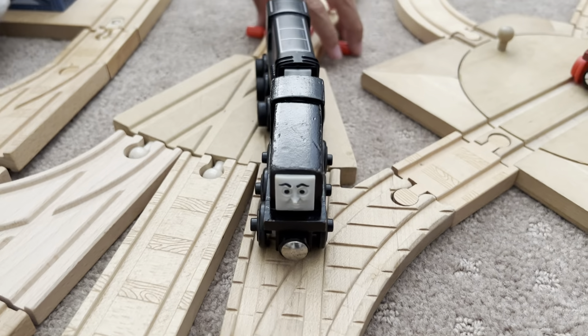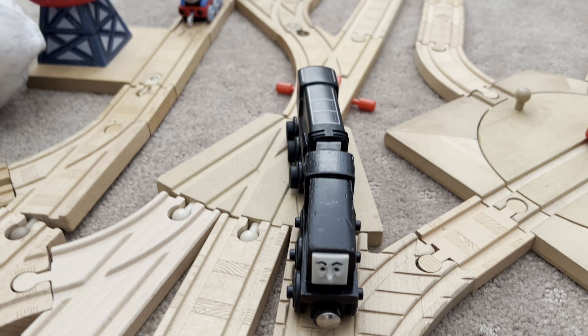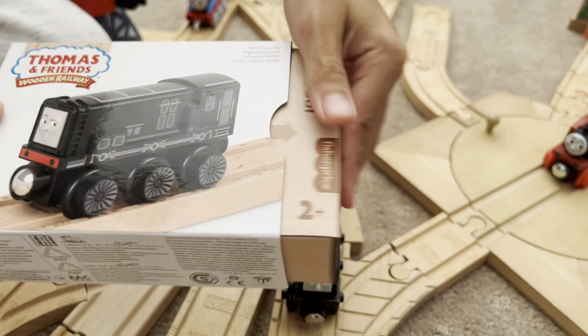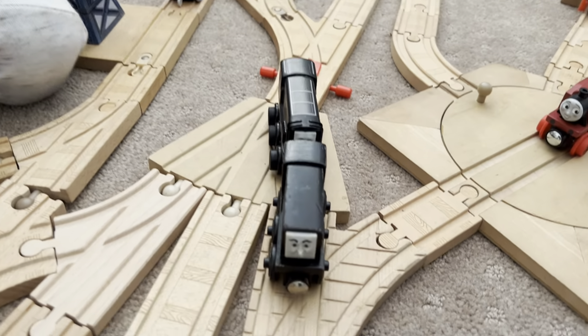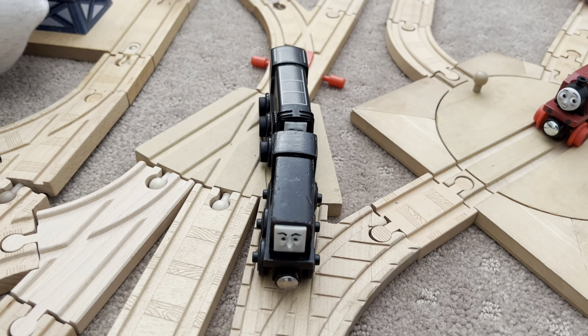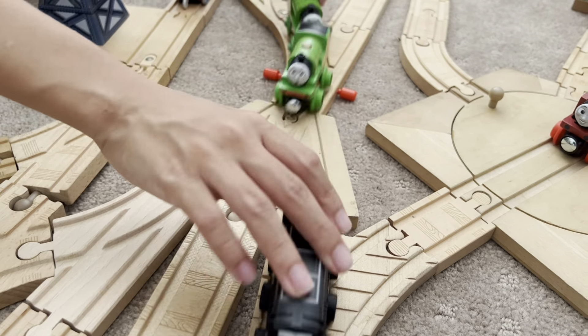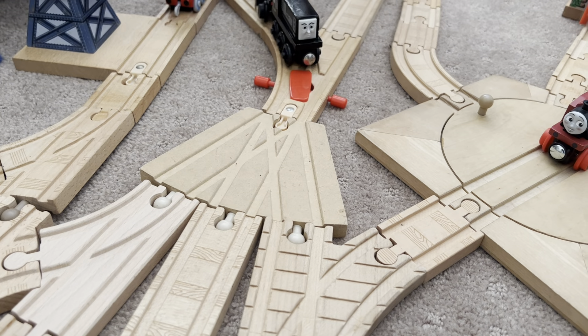And finally, we have his box that comes with him, which is also just like Percy's — it just slides out, same box. And finally, we have Rosie — new and old.